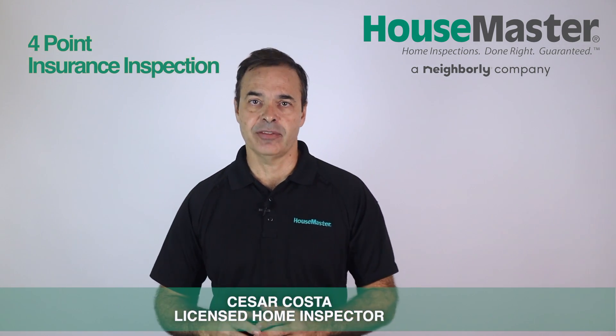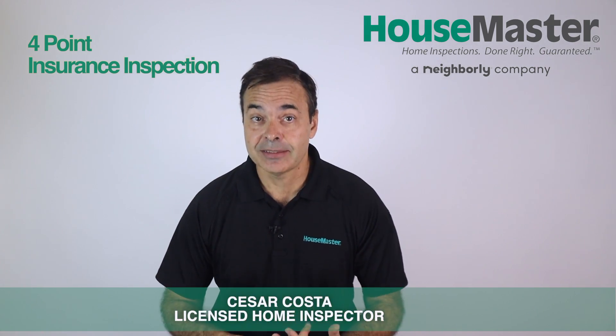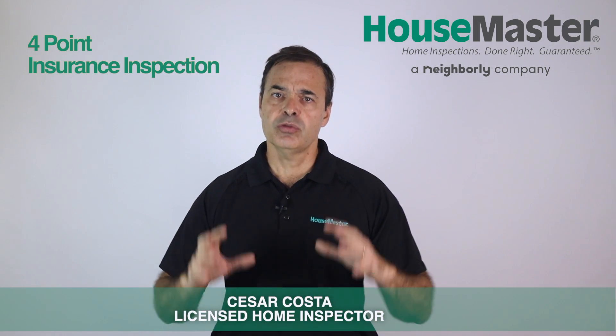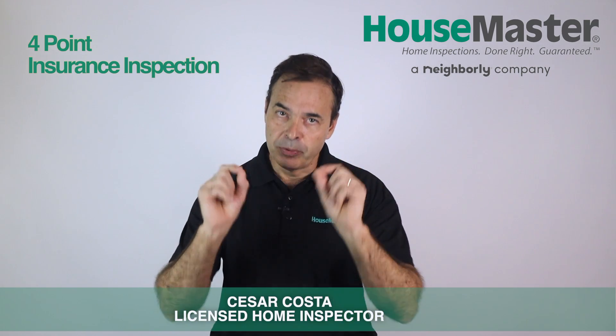The other one is four-point, and that's required for all properties built before 1994. It checks for pre-existing conditions such as roof or plumbing leaks, electrical panels under recall or unsafe installations, elements at the end of their service life, and more. Also, the roof needs to have at least 3 to 5 years of remaining life. All those items are an obstruction for insurance approval. You want to know those concerns during the inspection period so you still have time to negotiate or back out of the deal. If all is fine, this report will get you approved with insurance.